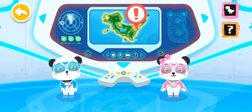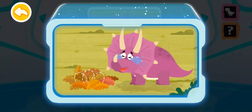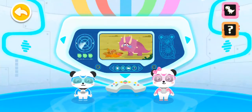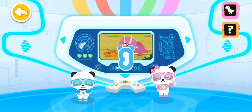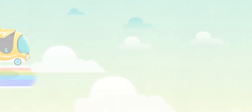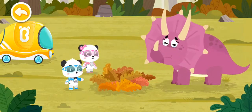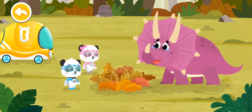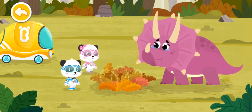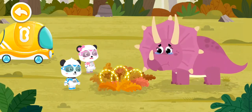Emergency! A mommy triceratops is crying loudly — let's check it out! Little Panda Rescue Team, let's go! Don't worry, mommy triceratops, we will help you get your eggs back.